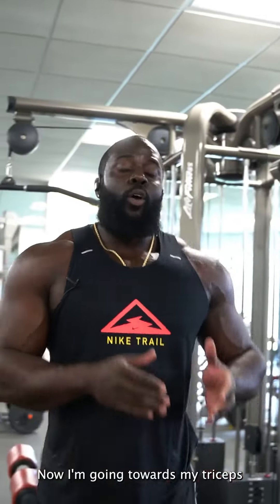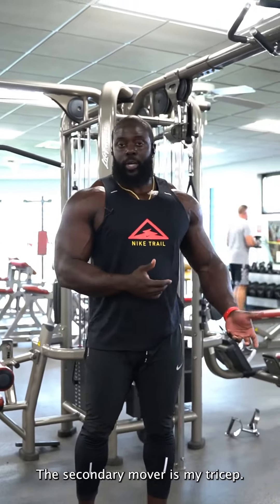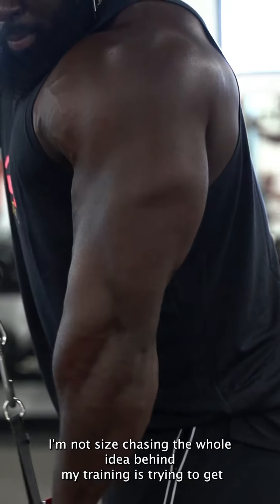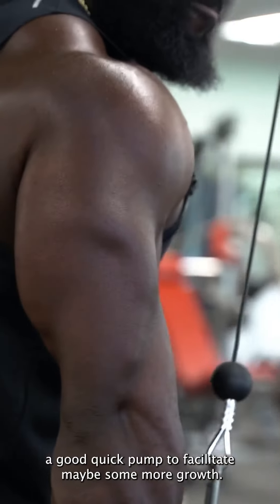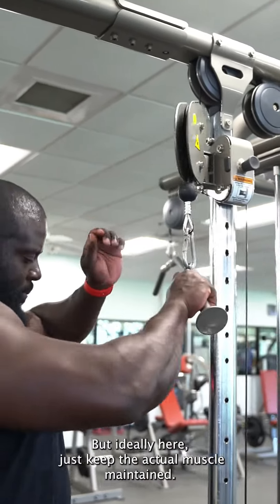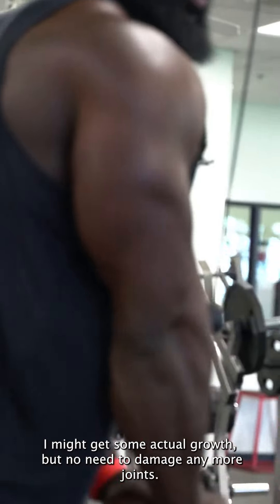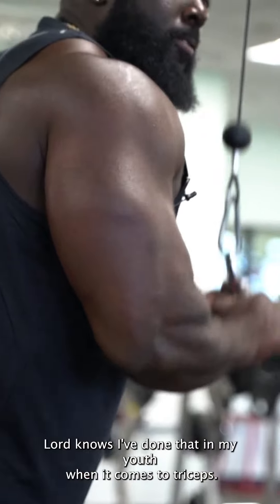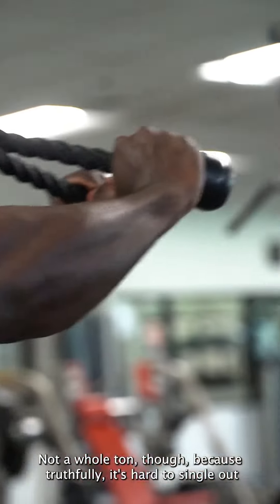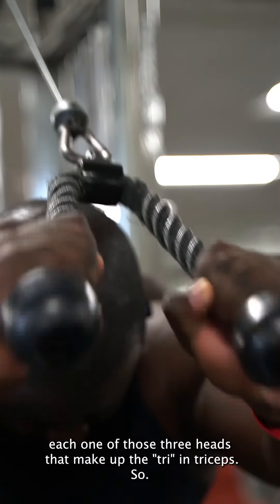Now I'm going to stretch my triceps. Why do I do triceps on the same day as chest? Because as I'm doing chest, the secondary mover is my tricep. So since my triceps are already taxed, let's go ahead and finish them off. I'm not size chasing — the whole idea behind my training is to get a good quick pump to facilitate some more growth, but ideally just keep the muscle maintained. No need to damage any more joints — Lord knows I've done that in my youth. When it comes to triceps, I'm going to change the angles up a few times, though it's hard to single out each one of those three heads that make up the tricep.